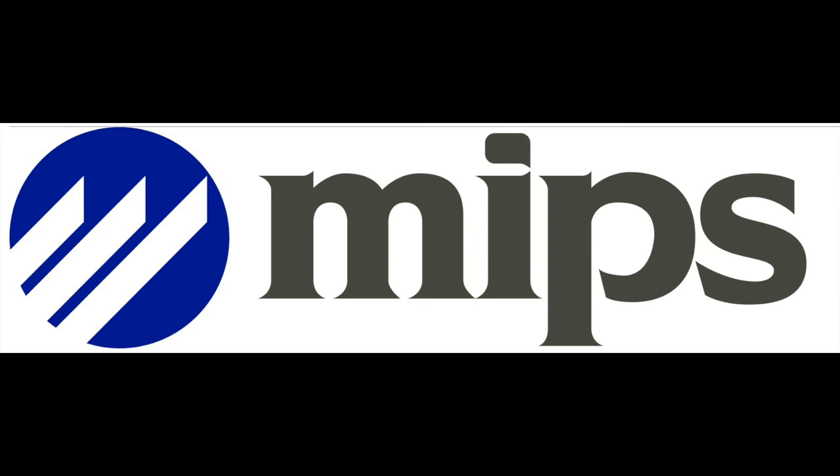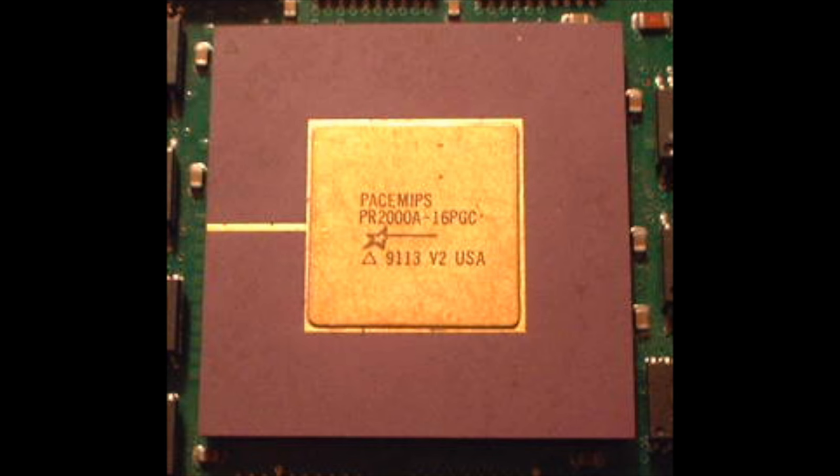MIPS Computing Systems. In 1984, John and his colleagues were seeing impressive performance compared to existing commercial offerings, and would break off from Stanford to form MIPS Computing Systems. In 1986, they released their first product, the MIPS R2000. It featured a five-stage pipeline and a clock speed of up to 15 MHz at launch. The major competitors of the day were Digital's VAX, Motorola's 68000, and Intel's 80386, all of which were CISC designs.